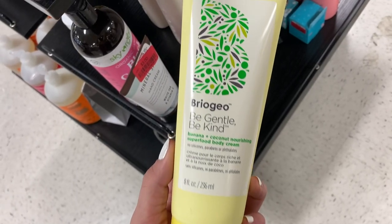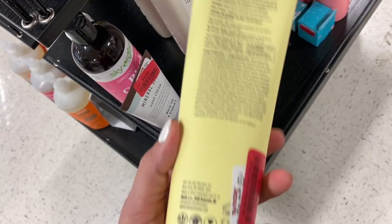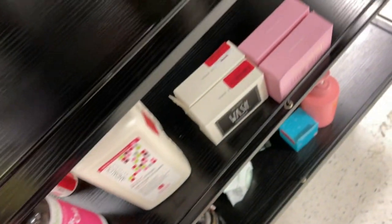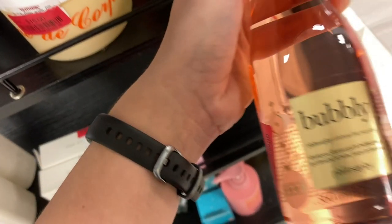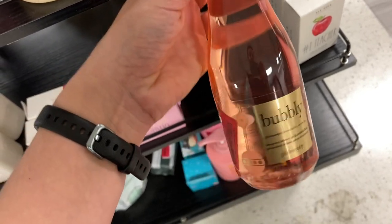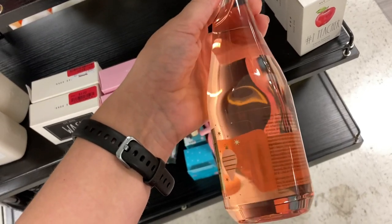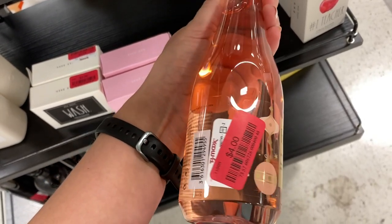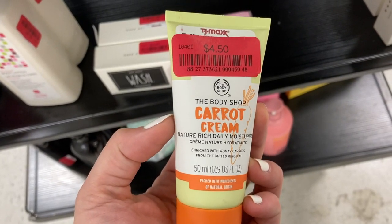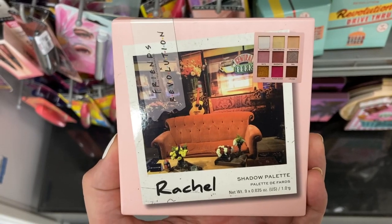They are restocking the Briogeo Be Gentle Be Kind Banana Cream — this is $12 on clearance, and I haven't seen this one in a while. They also had this product from Philosophy — the Bubbly Shower Gel and Bath and Shampoo. I love this bottle because it actually looks like a champagne bottle, and this one is on clearance for $4. Then they had a product from the Body Shop — the Carrot Cream Moisturizer on clearance for $4.50.